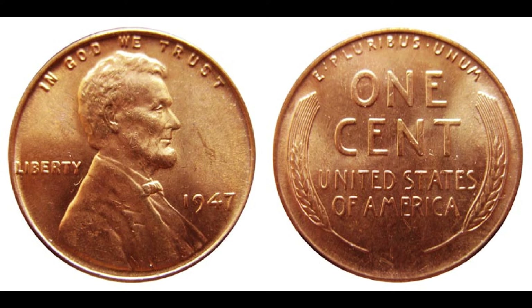In the world of coin collecting, every penny truly does count, and the story behind each coin adds to its allure and value. That wraps up our exploration of the 1947 Abraham Lincoln one-cent penny. Thank you for joining me today. Don't forget to like, share, and subscribe for more fascinating insights into the world of numismatics. Until next time, happy collecting!